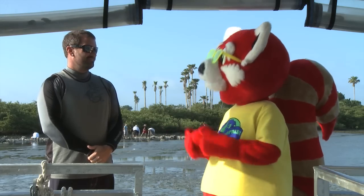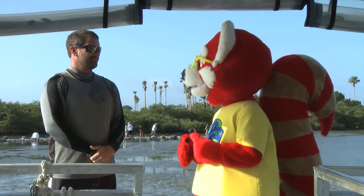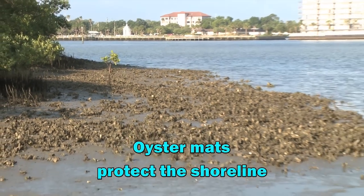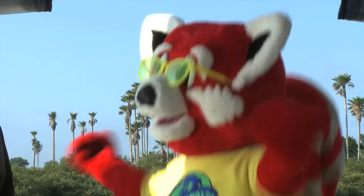Thad, what makes oyster reefs so important for the environment? Well, they act as filters, so they clean up the water. They act as shoreline protection for the islands around here. And they also provide habitat — or places — for fin fish to live. Wow, that's really neat!